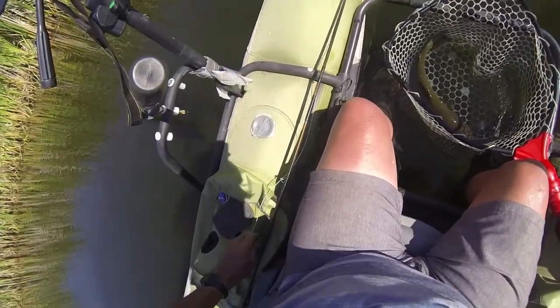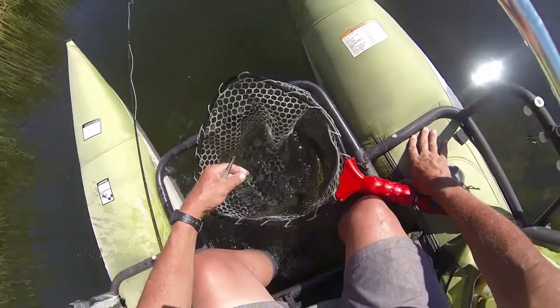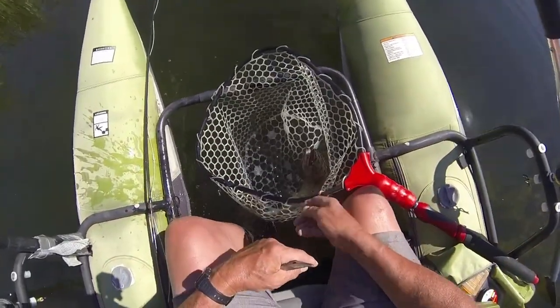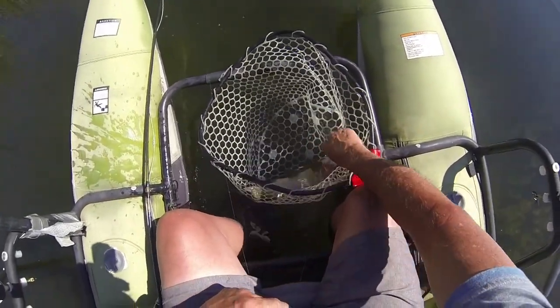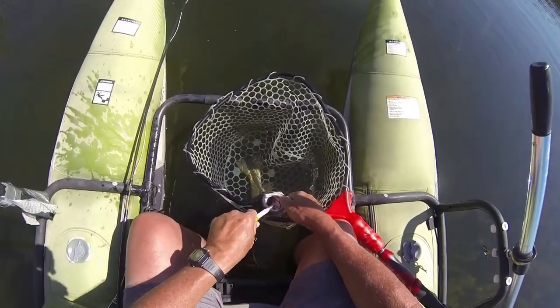The head-mounted GoPro is made to order for this type of thing. It has a good field of view and I can swivel it around. As you can see, I dropped it down so I have a good view of unhooking the fish. And best of all, it's waterproof.